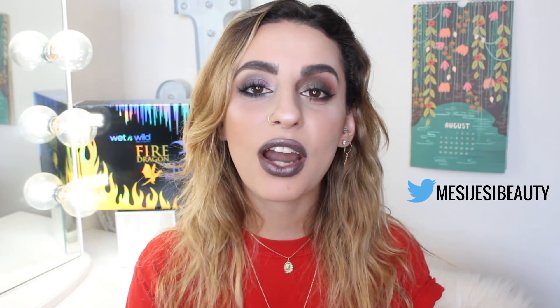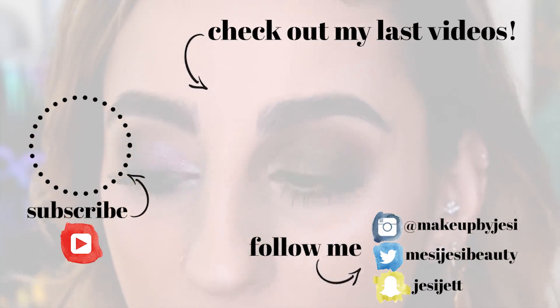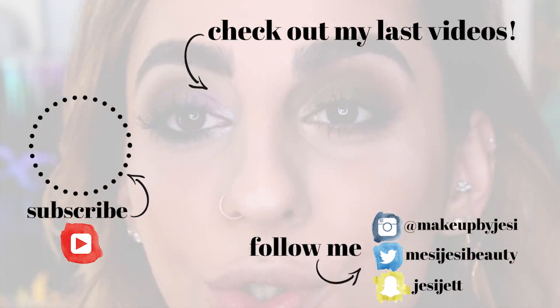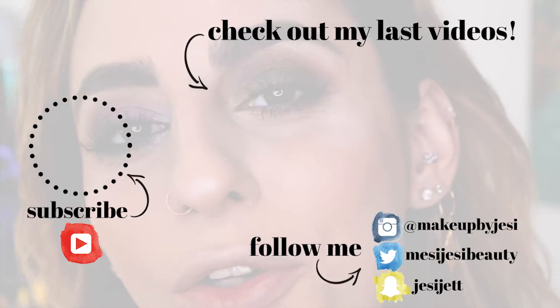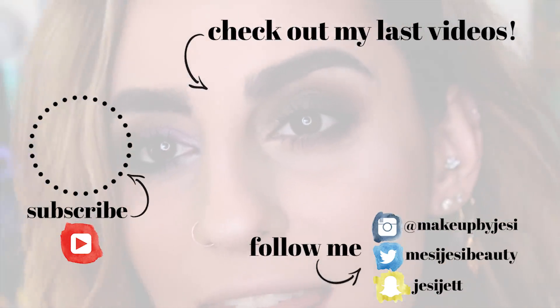It's kind of like a collector's thing too. Anyways, I hope you guys enjoyed this video and found it helpful. Definitely let me know what you think in the comments down below. Don't forget to follow me on Twitter at MessyJesseBeauty and Instagram at MakeupByJesse. Also, if you have not already subscribed to my channel, please do so before you go and hit that little bell so you're notified every time I post a new video. With all of that said, I'll see you guys in my next video. Bye guys!